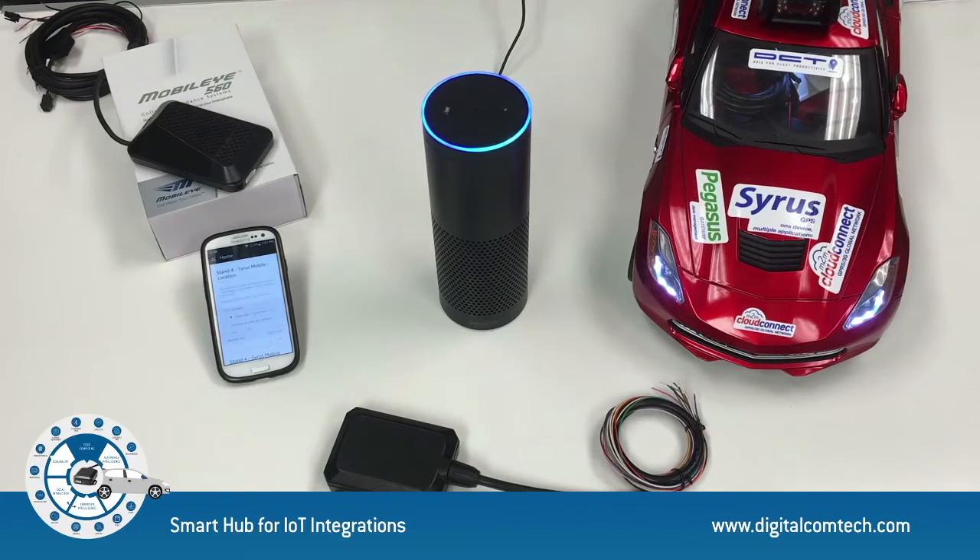Alexa, select vehicle Sierra. I have selected demo NSD2 Freightliner as your car. What was the fuel consumed for the past month? 2047 gallons. What was the fuel consumed while idling for the past month? 29 gallons.